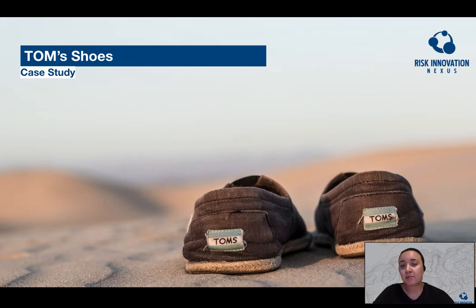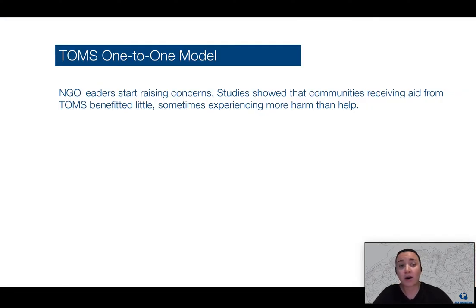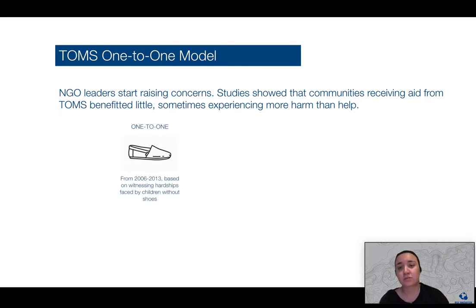However, after about seven years, the brand started attracting criticism from NGOs and academics examining for-profit philanthropy. And while the one-to-one model sounded like a good idea, critics argued that the company and the model did little to target the more fundamental roots of global poverty.